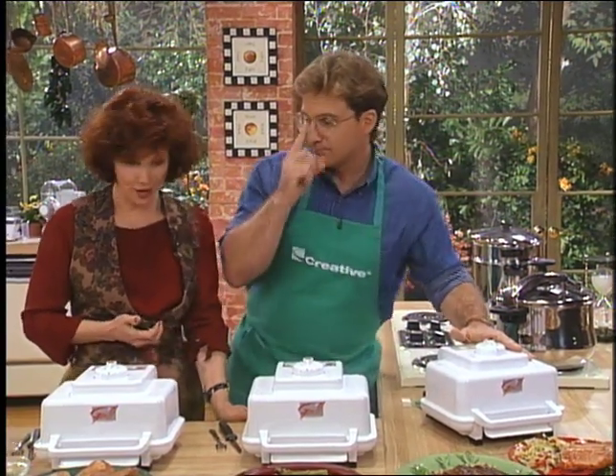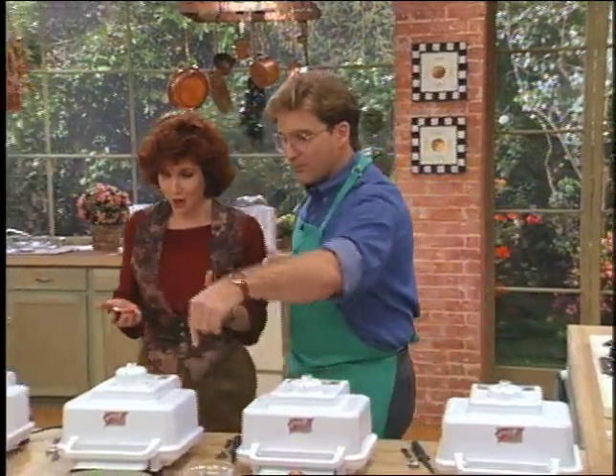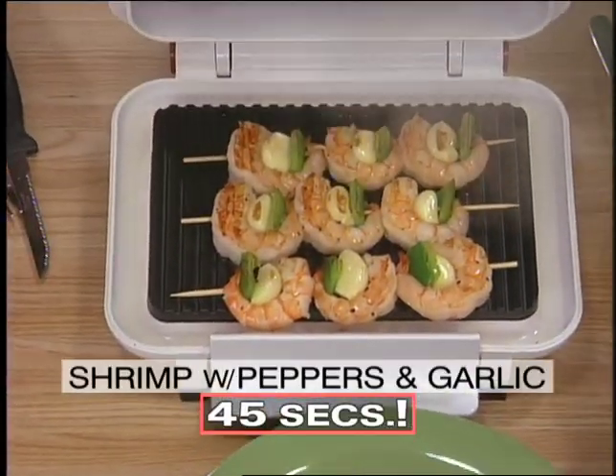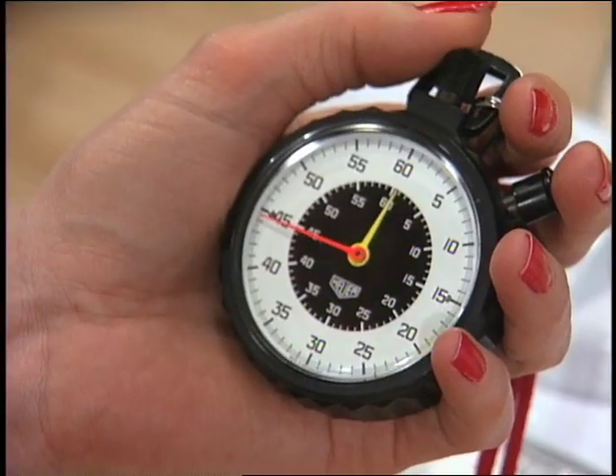It's ready! The shrimp — it's done. About 45 seconds? Oh my God. There it is. Exactly 45 seconds.